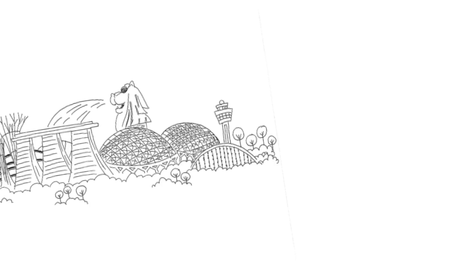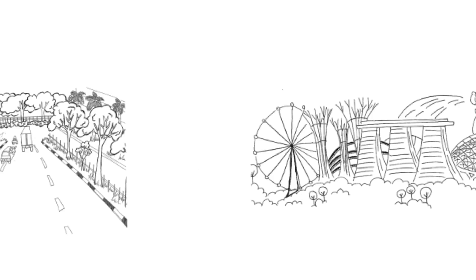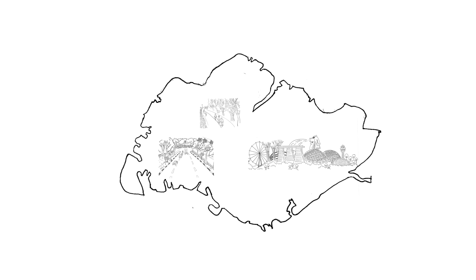Fast forward to modern day Singapore. Little land is set aside to grow trees for agriculture. However, we have continued the practice of growing trees, but for altogether different purposes. Let's take a look at why and what some of the common trees in present day Singapore are.